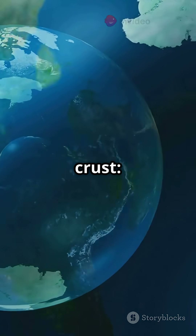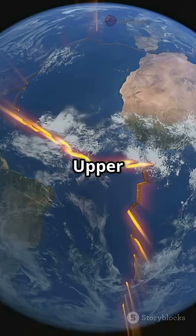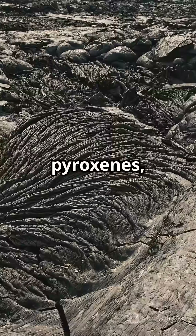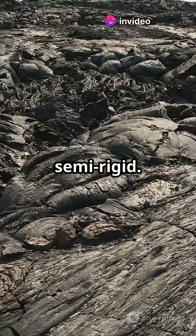Two: oceanic crust — basaltic, denser, rich in silica and magnesium (sima). It's thinner but heavier. Three: the upper mantle — rich in silicates made of ultramafic rocks, mostly peridotite, composed of olivine and pyroxenes, with high iron and magnesium content. It's hotter, denser and semi-rigid.